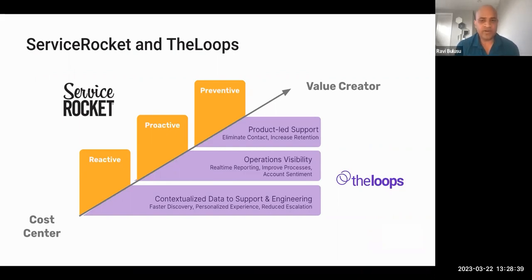Working with Service Rocket, there are a lot of synergies — both organizations share the same vision. Support right now is reactive in most organizations, fundamentally because there are a lot of support tickets and support doesn't use the data that would allow it to go from reactive to a very proactive and preventive mode of operation. That's what Loops helps you do: we serve the reactive aspect by helping agents make decisions faster, but we also help organizations move toward proactive and preventive operation — not only looking at support data, but also at how the product is being used, what trends in product usage are generating contacts, and then alerting the support organization up front so they can enable preventive actions.